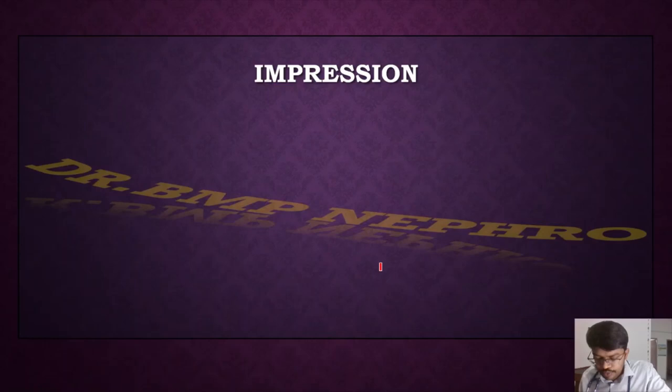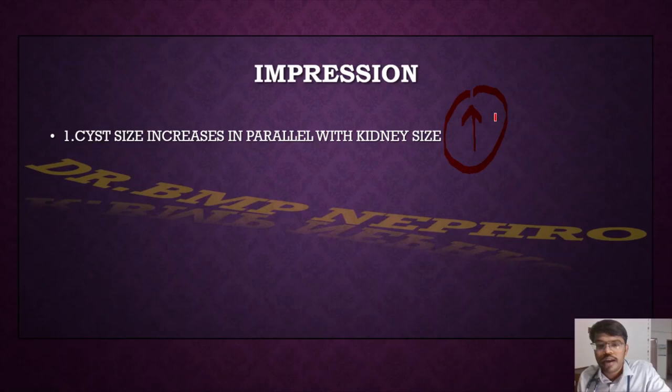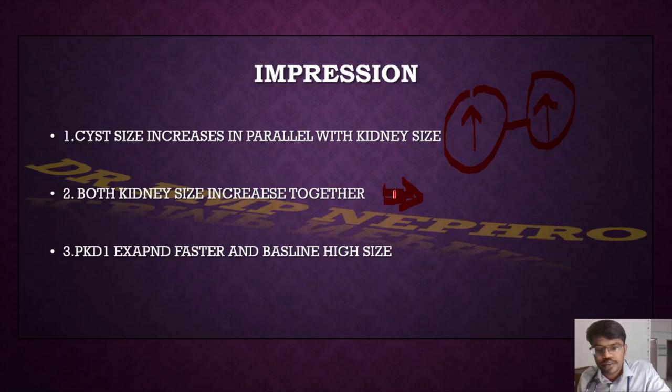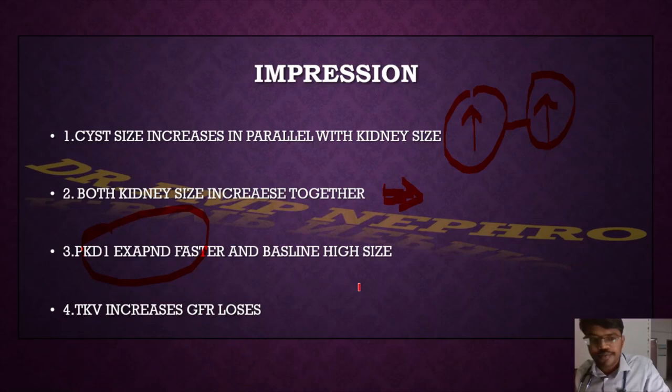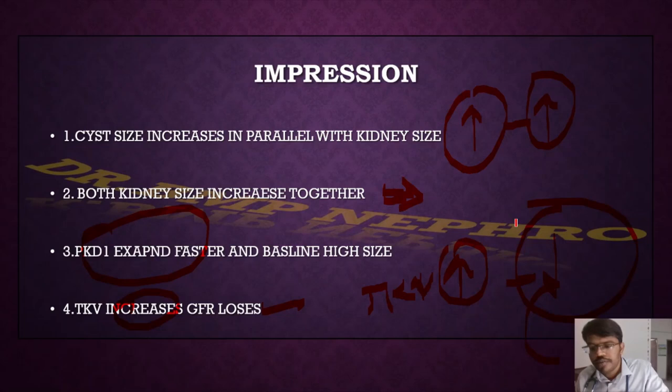From the CRISP 1 study: cystic size increases in parallel with kidney size — both kidneys increase together, not asymmetrically. Additionally, higher TKV is associated with higher incidence of progression and faster GFR fall. As total kidney volume increases, GFR decreases. These are the key conclusions from CRISP 1.